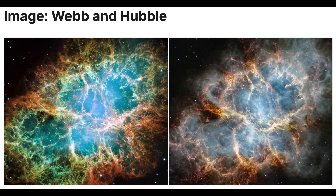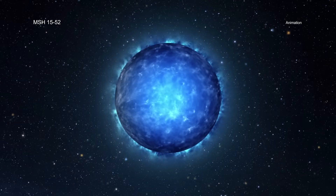First eye candy in the articles is a new shot of the Crab Nebula. On the right is Hubble and on the left is the newest one from James Webb. You can see a lot more detail in the James Webb shot as it pierces the dusty veil and reveals a ton of detail in the remnant structure.